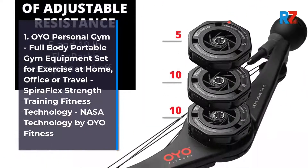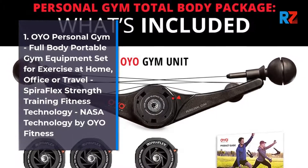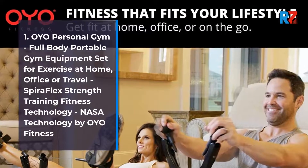Number 1: OYO Personal Gym — Full Body Portable Gym Equipment Set for Exercise at Home, Office or Travel. Spiroflex Strength Training Fitness Technology, NASA Technology by OYO Fitness.